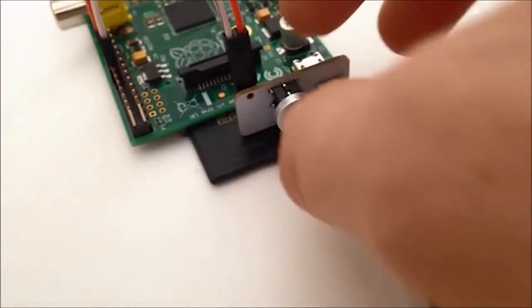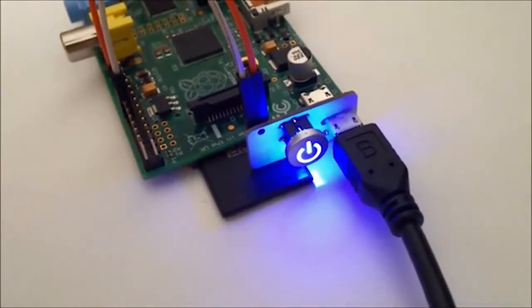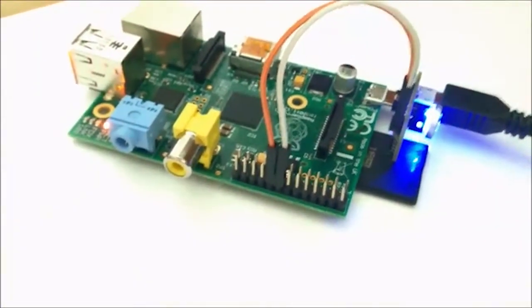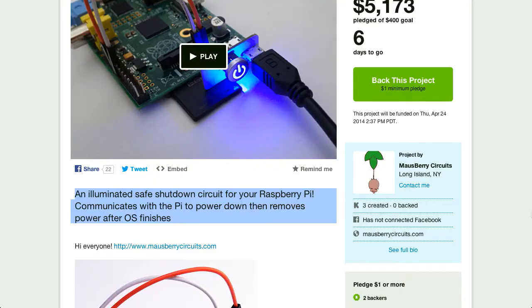This week's awesome Kickstarter project is an illuminated Raspberry Pi safe shutdown switch. The switch communicates with the Pi's operating system to tell it to shut down. Once the OS finishes it stops the power. The project is already funded so it's a sure bet — if you back it you're going to get it.